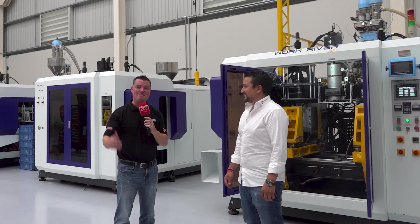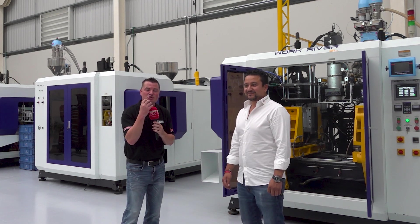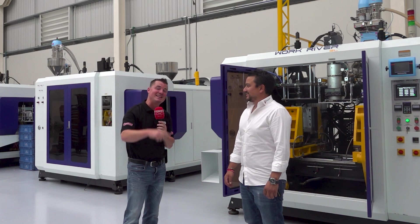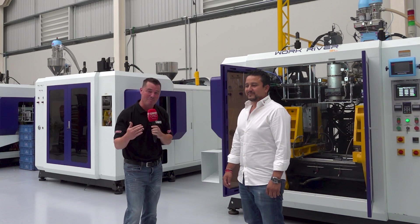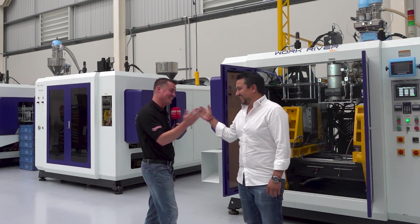I couldn't have said it better myself — Isaac's definitely doing a better job at explaining that. If you are now eager to learn more about this product, stay tuned to the next MTD video with Isaac in front of this Work River machine and Riva Plastics. We look forward to seeing you again soon. Isaac, you are amazing. My pleasure, Tony.